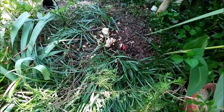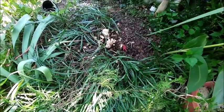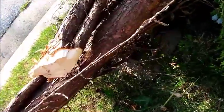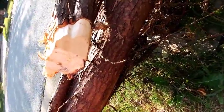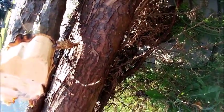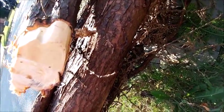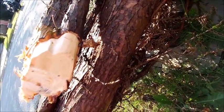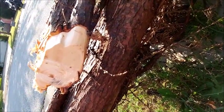I cut my arborvitaes down so that they wouldn't infect other nearby plants. So when these worms lose their home, they're on the move trying to find another place. This one was moving pretty fast down this branch.